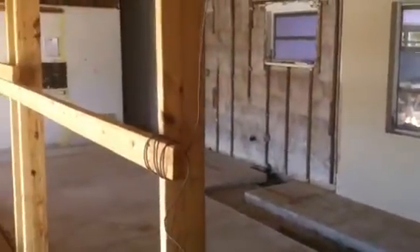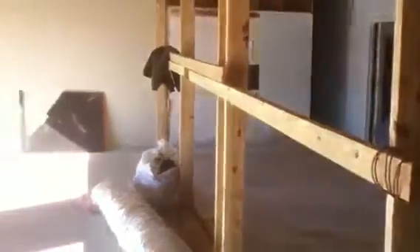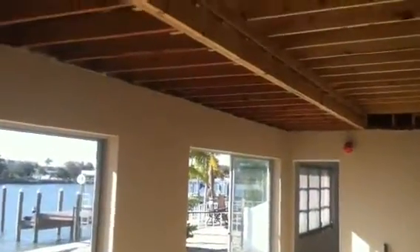New little project going on here in Reddington. The house was built in 1952 and it's going to be two master suites and a den.